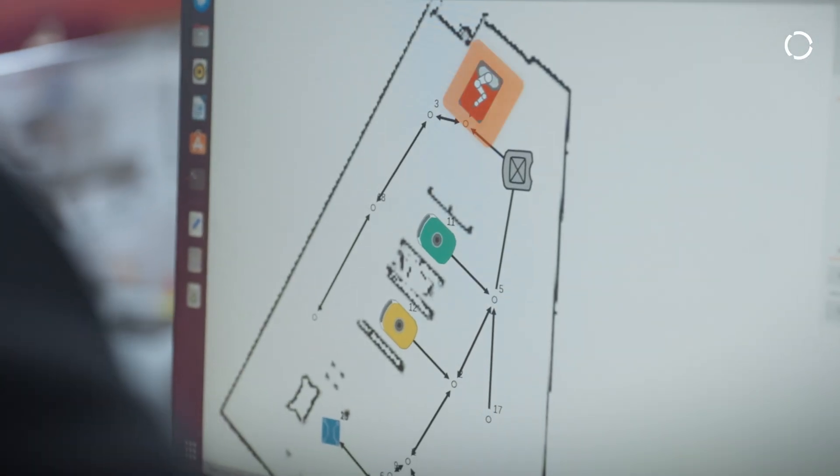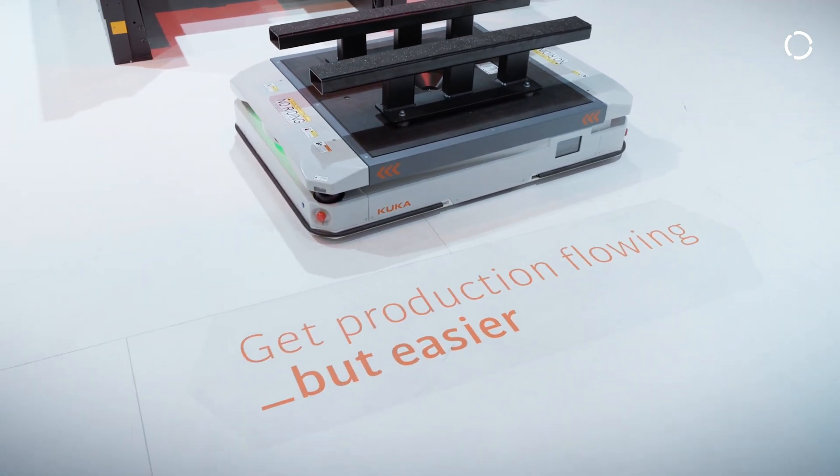Our intelligent software AMR Fleet allows us to integrate all kinds of equipment, for example workstations, through a standardized interface.